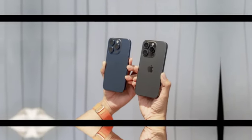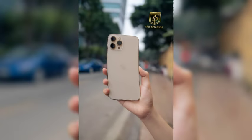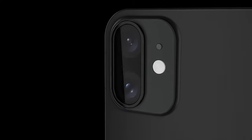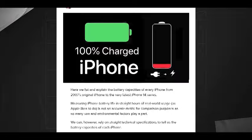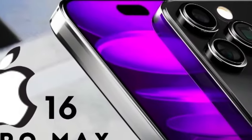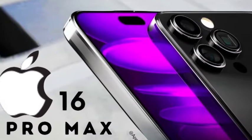According to MacRumors, the iPhone 16 Pro is rumored to feature a new physical camera button aimed specifically at photographers. This button will act as a camera shutter, with multiple levels of sensitivity allowing for a half-press to focus and a full-press to take an image. Additionally, the button may recognize swipe gestures, letting users zoom in or out by swiping left or right, providing deeper camera controls and a more tactile experience similar to a compact digital camera.